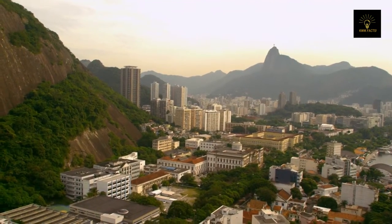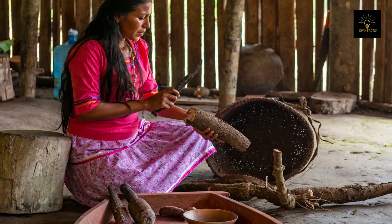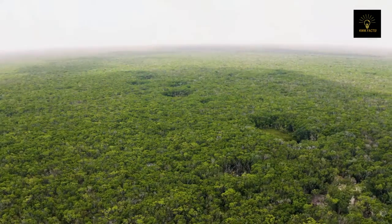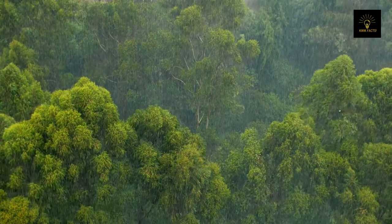Over 30 million people live in the Amazon region, including 350 indigenous and ethnic groups which depend on nature for their food, clothing, and traditional medicine. The Amazon is home to an estimated 400 billion trees, which significantly impact South America's rainfall cycle.